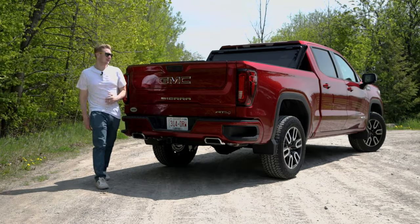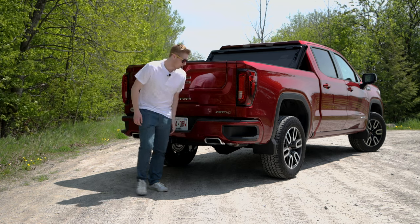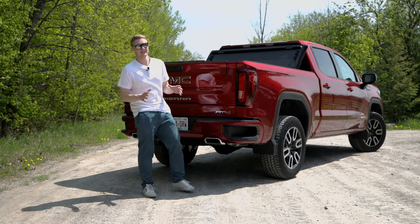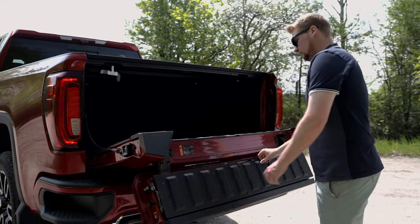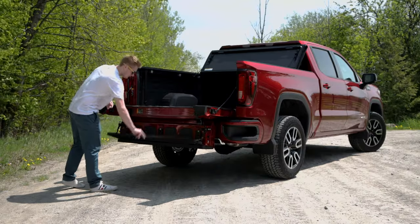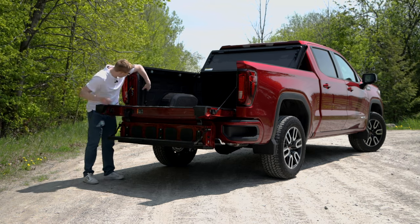Coming around to the rear of the vehicle, you have these really nice dual exhausts finished in a beautiful chrome. You have these super handy bumper steps and of course the famous GMC tailgate. Double buttons there and your tailgate step pops out, comes down, and then you have your handle right here.